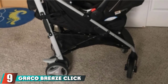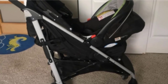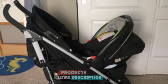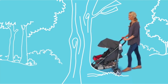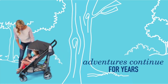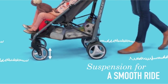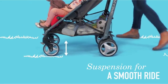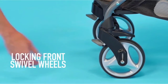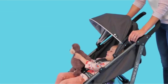Next, at number nine, we have the Graco Breeze Click Connect Stroller. Most traditional umbrella strollers are not built to accept infant car seats and convert into a travel system, but the Graco Breeze is. It connects with all Graco Click Connect car seats and is a good choice if you own one of these seats and are looking for a lightweight stroller you can use right from day one. Other features to love include a roomy storage basket, a seat that reclines flat, a UPF 50 sun canopy, and a parent cup holder. It also automatically locks when folded.